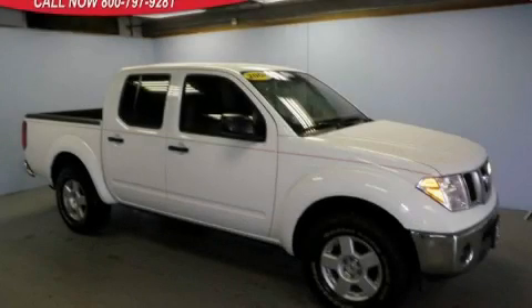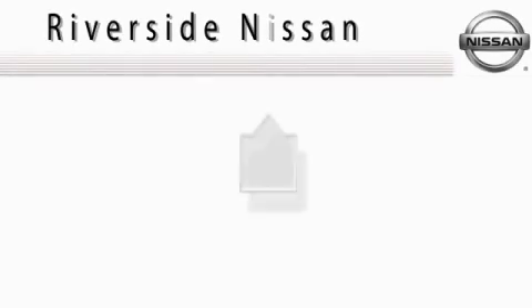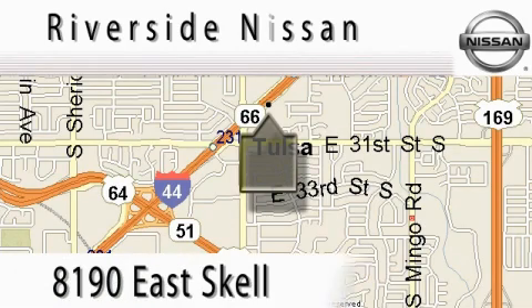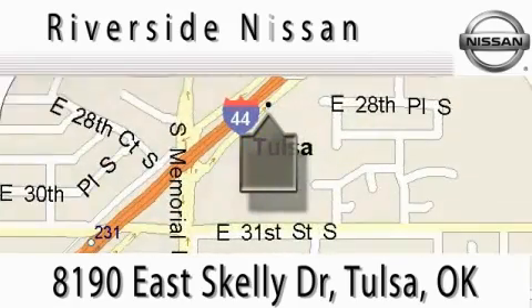Stop by today and test drive this truck for yourself. At Riverside Nissan, we put the customer first. Your comments and suggestions are always welcome. Contact our internet department today to schedule a test drive, or better yet, stop by when you're in the neighborhood and browse our complete inventory. We're conveniently located at I-44 and Memorial Road.